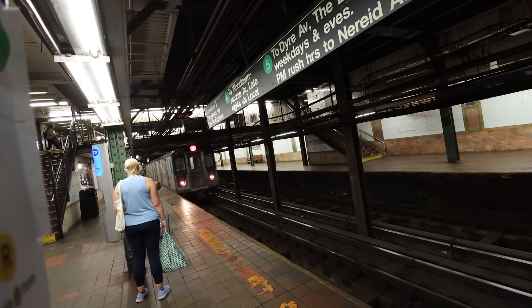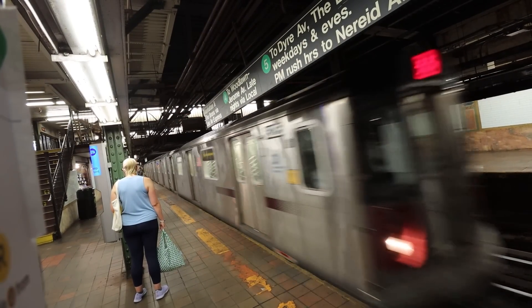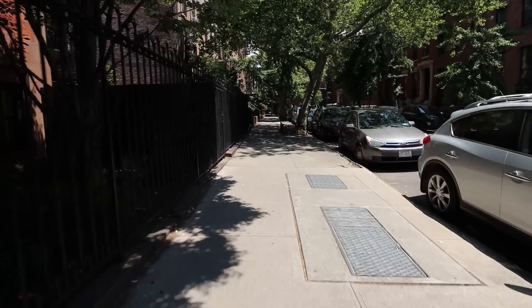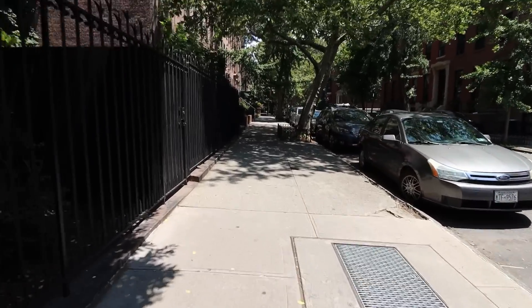Now, you might be local and travel on it every day, or just a tourist visiting one of the greatest cities in the world. But either way, have you ever been to this Brooklyn suburb, which is hiding a rather unusual secret?